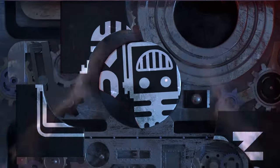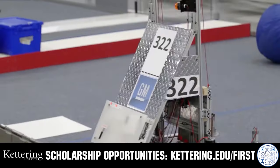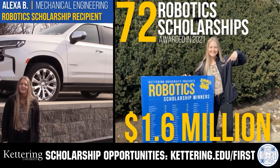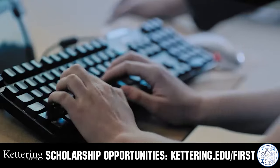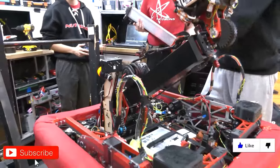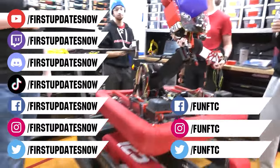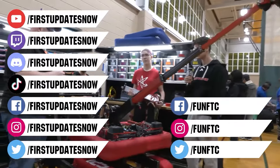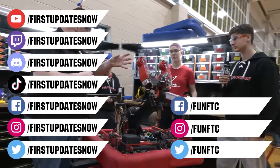This video is brought to you by viewers like you and in partnership with Kettering University, where students engineer their success through co-op employment programs. Those accepted can apply for a robotics scholarship providing up to $5,000 a year in tuition assistance. Head to Kettering.edu to learn more. Don't forget to like, subscribe, and ring the bell. Join our Discord at discord.gg/firstupdatesnow, watch live at twitch.tv/firstupdatesnow, and check out FUN FTC and First Updates Now on Facebook, Instagram, TikTok, and Twitter.